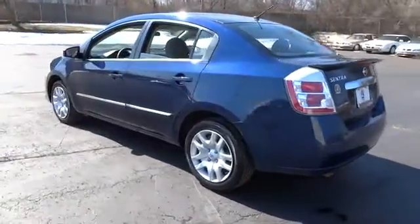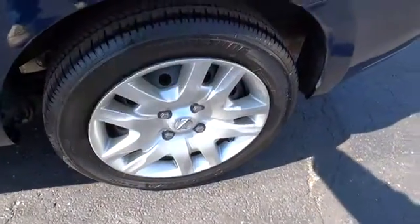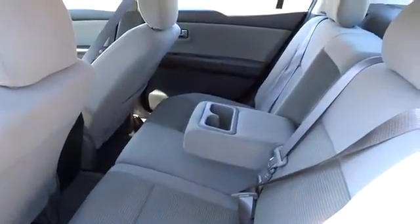airbags, FWD, security package, rear window defroster, trip computer, side airbag system, child safety rear door locks, battery saver, cargo area light, ventilated front disc brakes,